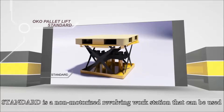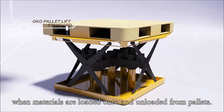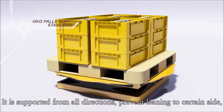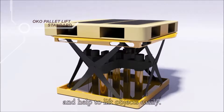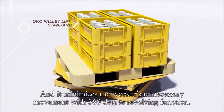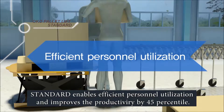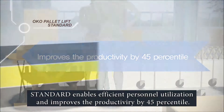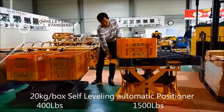It is a non-power revolving workstation that can be used when materials are loaded onto and unloaded from pallets. It is supported from all directions, prevents leaning to a certain side, and helps to lift objects easily. It minimizes the worker's unnecessary movement with a 360-degree revolving function, enabling efficient personnel utilization and improving productivity by 45%.